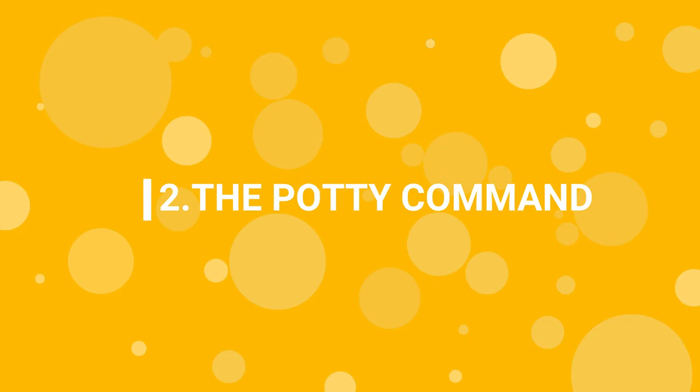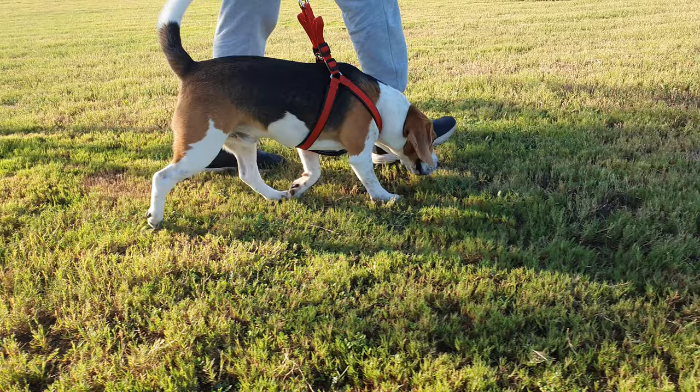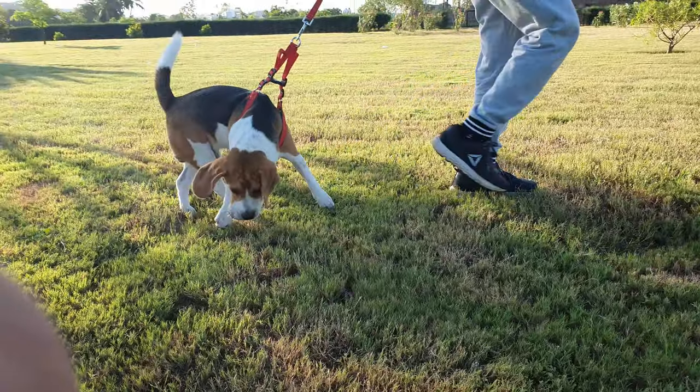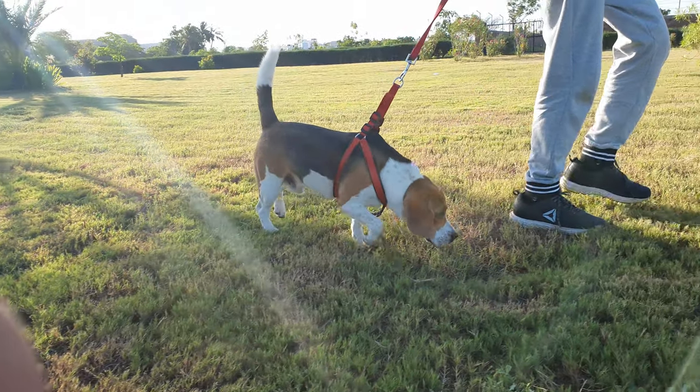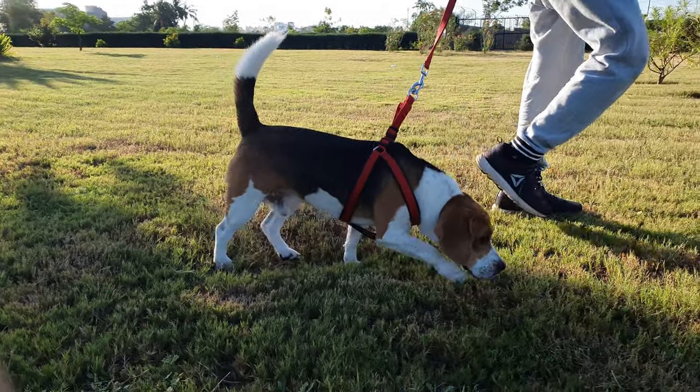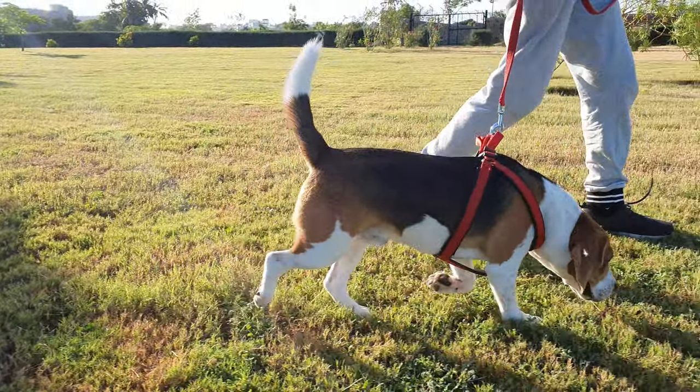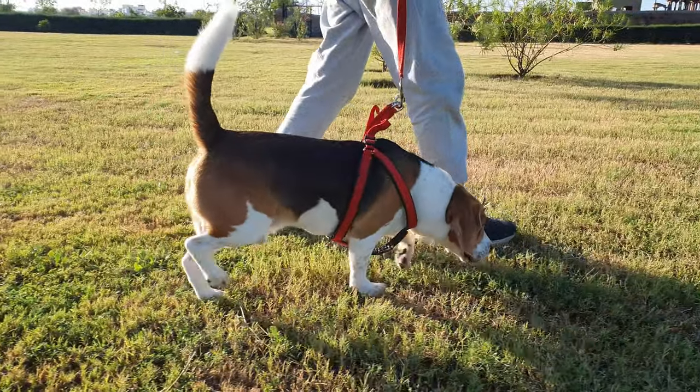Step 2: The potty command. Setting a command is not necessary, but it can be helpful sometimes. To teach your beagle to poop on your command, say "do potty" when he is about to potty, and reward him with a treat once he is done. This will motivate your pup to poop outside.